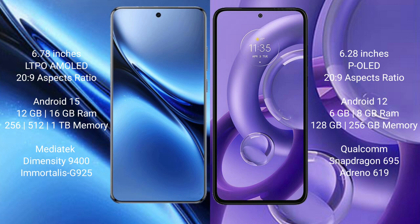Vivo X200 Pro runs on the Android 15 operating system. Motorola H30 New runs on the Android 12 operating system.